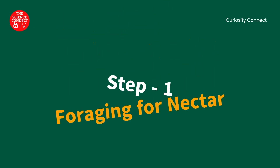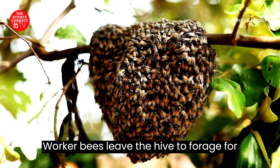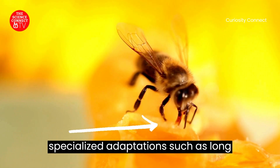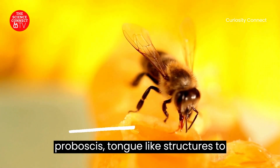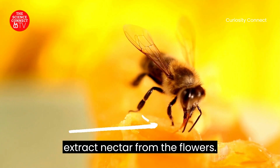Step 1: Foraging for Nectar. Worker bees leave the hive to forage for nectar from flowers. They have specialized adaptations, such as a long proboscis — tongue-like structures — to extract nectar from the flowers.